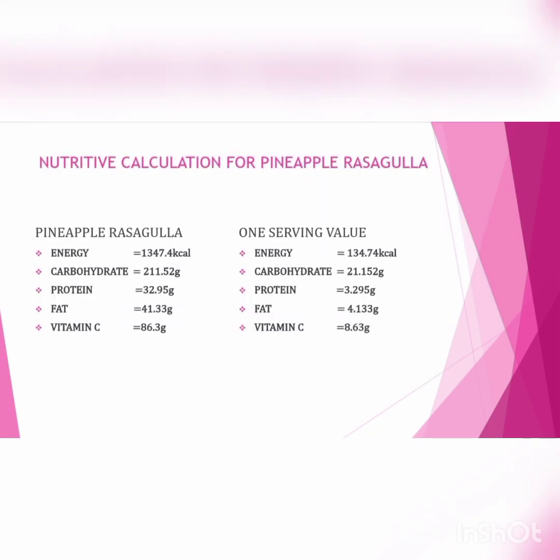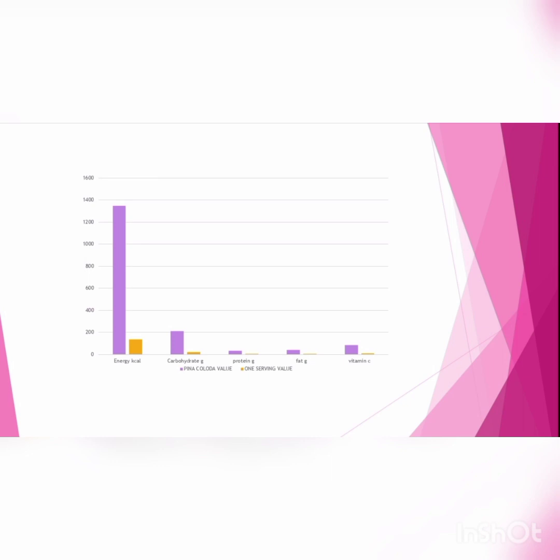Nutritional value for Pineapple Rasgulla — total product value: Energy equal to 1347.4 kcal, Carbohydrate 211.52 g, Protein 32.95 g, Fat 41.33 g, Vitamin C 86.3 mg. Next is the comparison chart for Pineapple Rasgulla and one serving value — Scorecard.